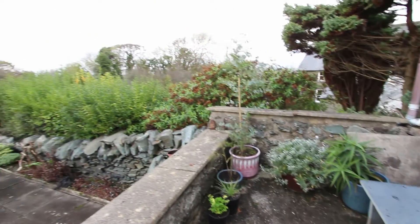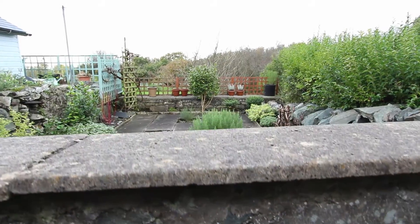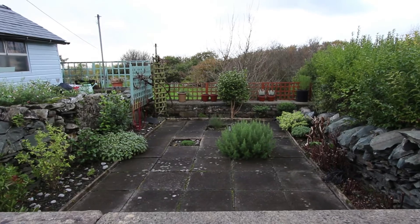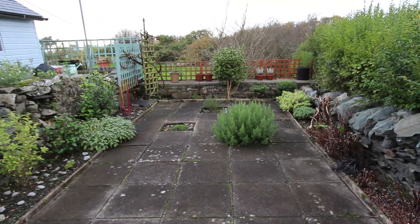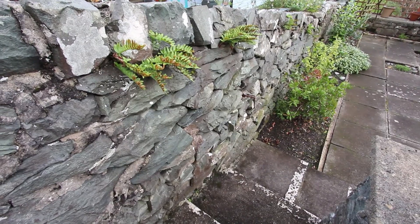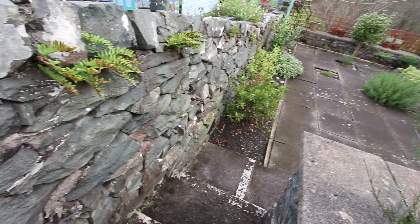Someone's done an amazing job in this garden. It's got a fantastic sunny aspect, you can hear the sea in the distance, and it's so low maintenance there's hardly anything to do apart from a bit of weeding in the shrub borders. These are lovely stone walls.